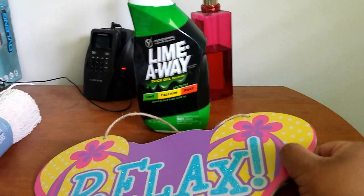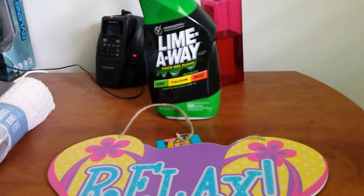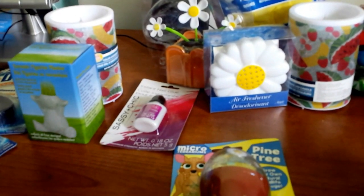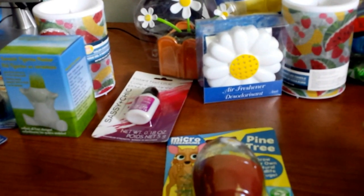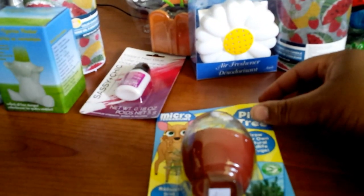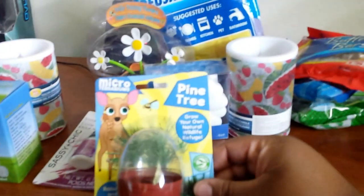We got some Lime Away toilet cleaner. They had out a lot of summery, springy stuff and things I've been looking for for a while, so I got so much random stuff and so much candy. Some of it's for my friend — she's in the hospital, so I decided to get her some candy hoping it would cheer her up.